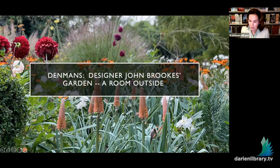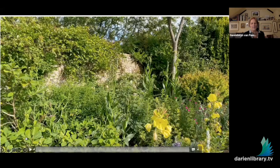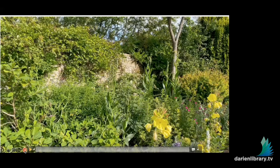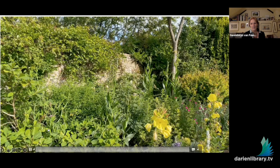We will do some questions at the end, and Gwendolyn is sharing her screen with you. Welcome to her garden — this is a beautiful place to visit. Thank you so much, Kathleen, and everyone for asking me to join you. It's a great pleasure to join you even though I'm in Sussex. It's a great pleasure to be back with the Darien Public Library — I love the Darien Public Library.